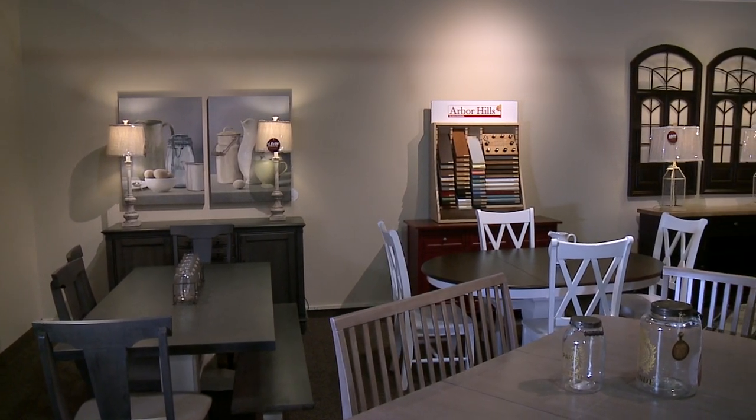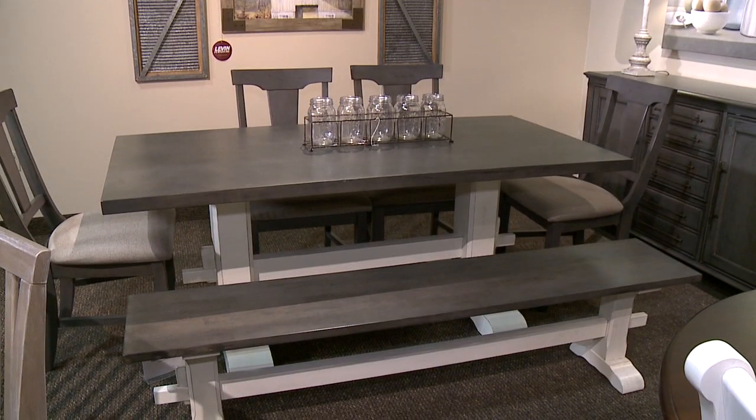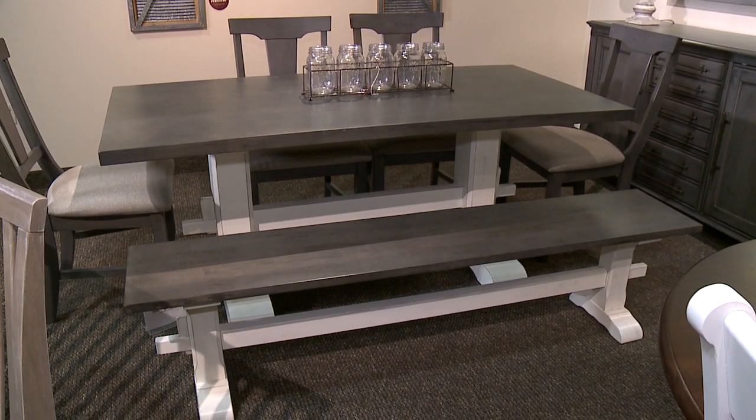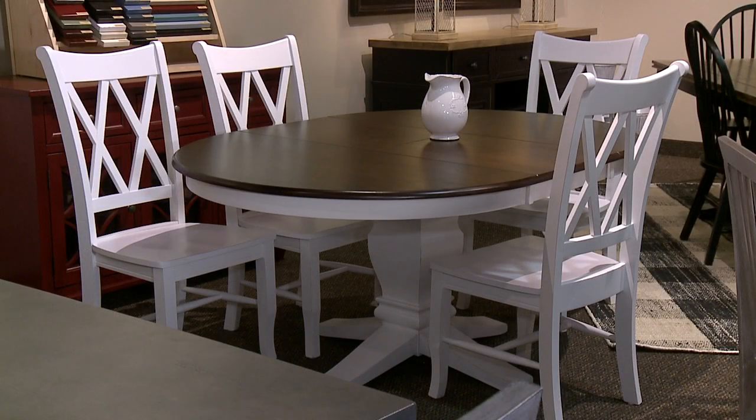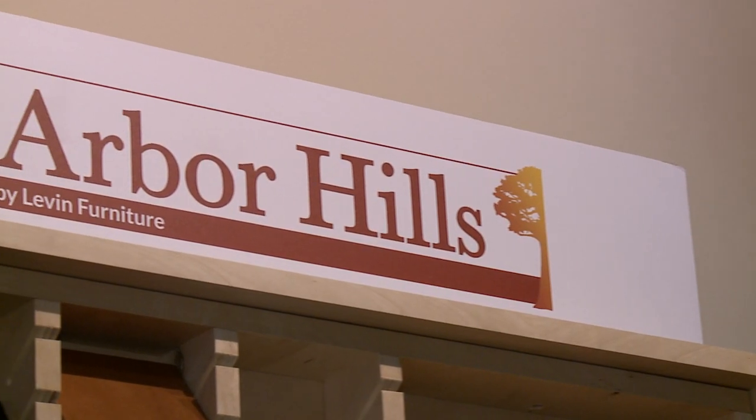As we enter into the year 2020 and settle down for winter, this is a time we're hanging out at home a lot more and cooking in a lot more. So it's a great time to update your dining or kitchen table, and here at Levin's we are so excited to launch our brand new Arbor Hills collection.